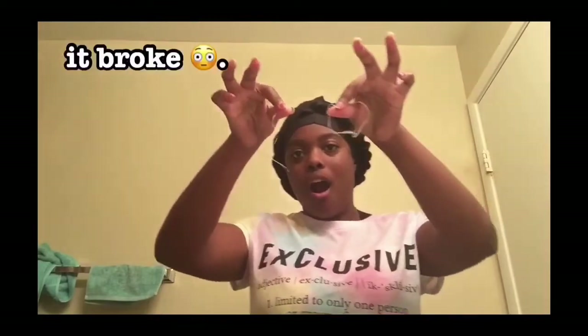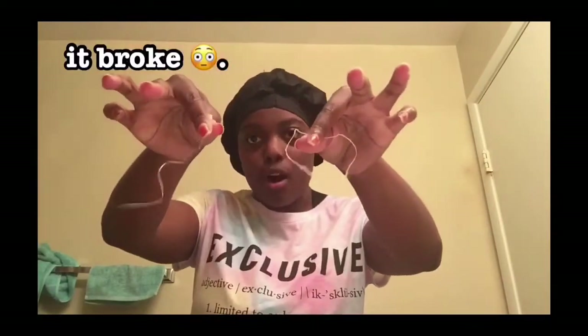I didn't floss last night because it was just too late and I didn't feel like getting up — and my floss broke, which was crazy because it never breaks.